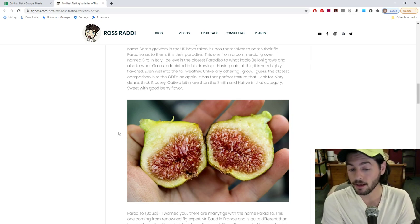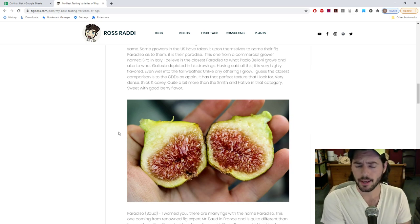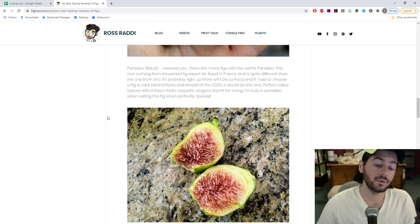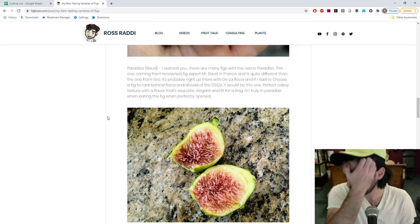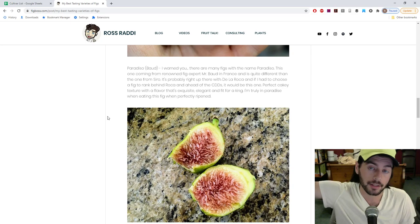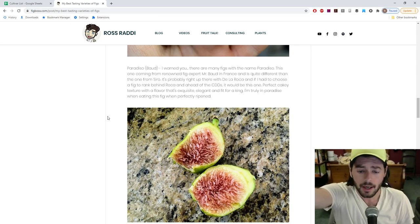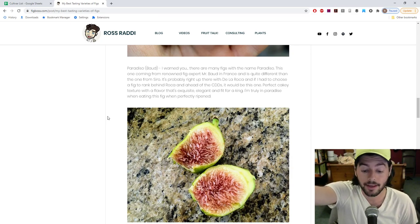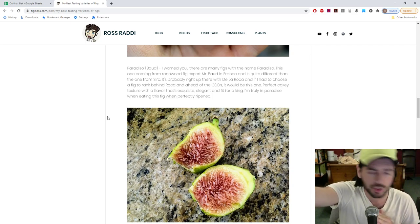Not only does the Paradiso from Ciro have that really perfect or close to perfect texture, it's got a really great berry flavor that's quite hard to beat. It's very sweet as well, with lots of nectar in there - a highly regarded fig. There's also another Paradiso from Bode, who's in France and is probably the biggest expert of figs in France. If I had to rank them all in order, this one's probably number two - De La Roca is the tastiest and this one's probably just right behind it.